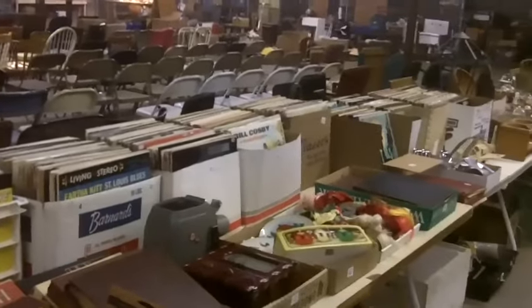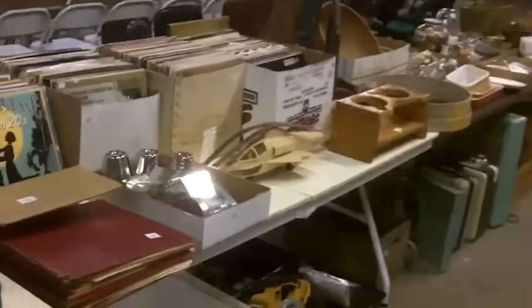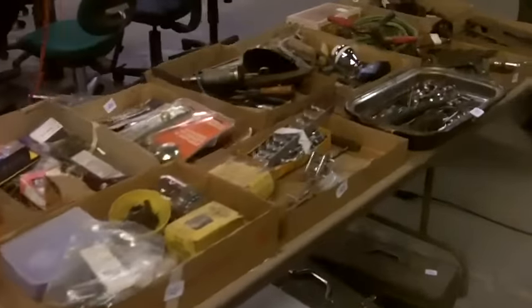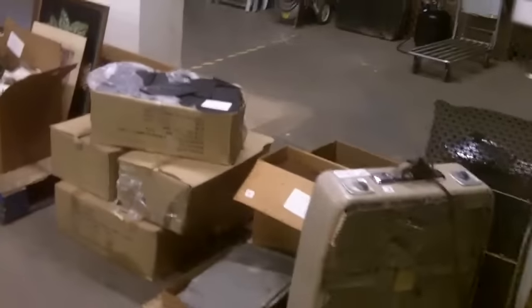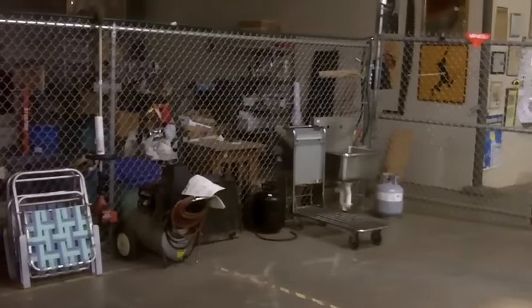Jazz records — a bunch of jazz records this week. Cool stuff. And then the stuff on the fence. See you Thursday, guys.